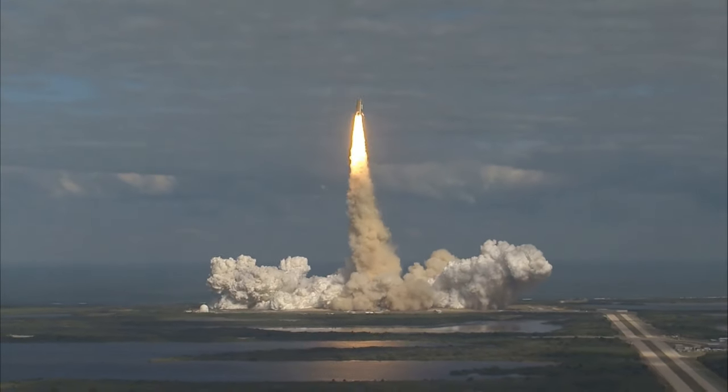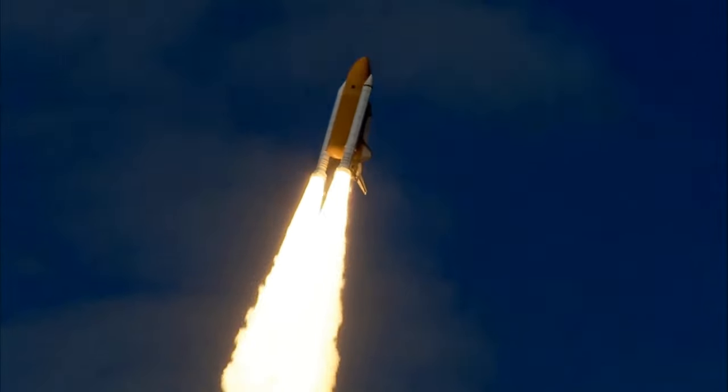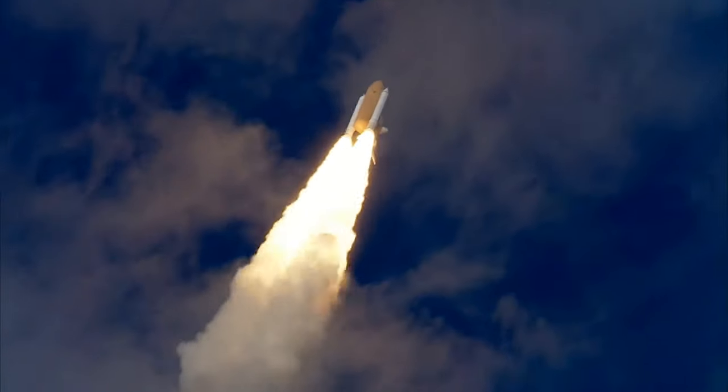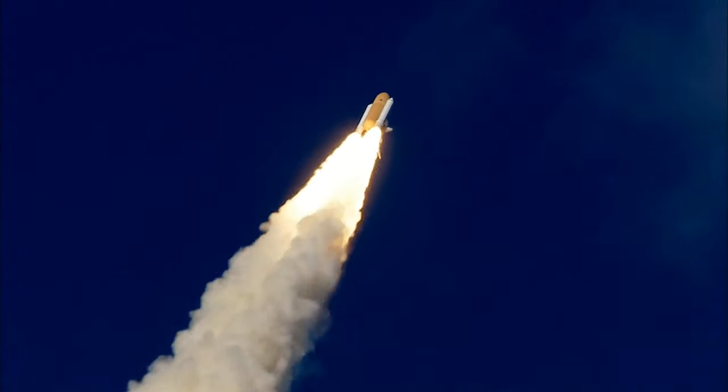Houston now controlling. Atlantis begins its penultimate journey to shore off the International Space Station. Atlantis now on the proper alignment for its 8.5-minute ride to orbit, 4.5 million pounds of hardware and humans taking aim on the International Outpost.